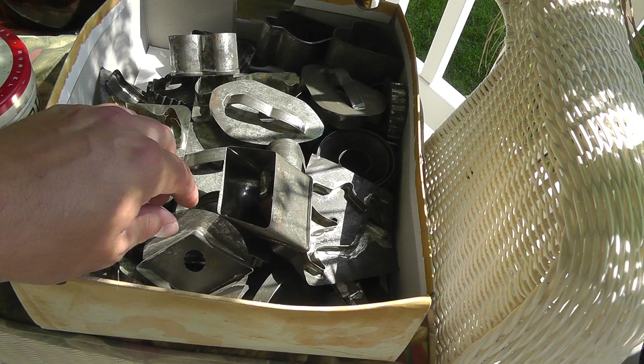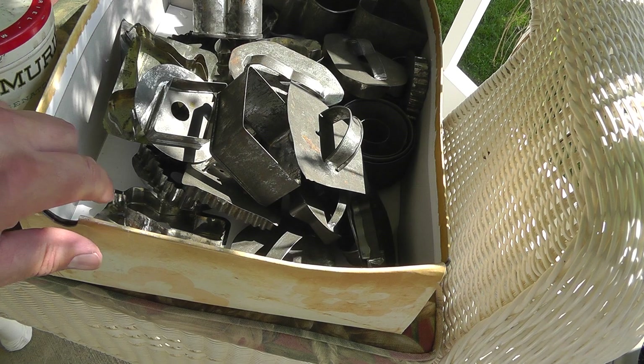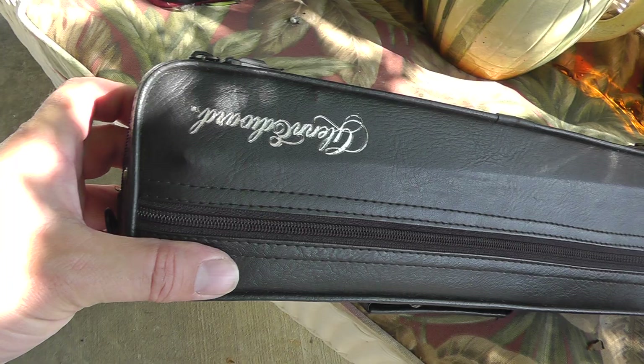I got 30 old-time cookie cutters — you can tell they're old — and they were $25 for the box, asking a dollar a piece. Took a chance on them. Muriel's cigars — that was five bucks for the cigar tin.